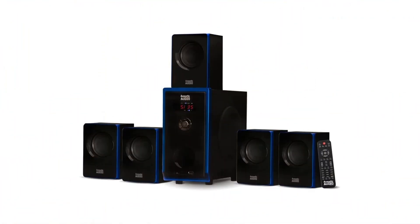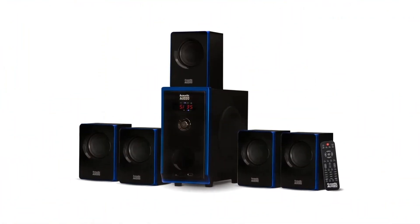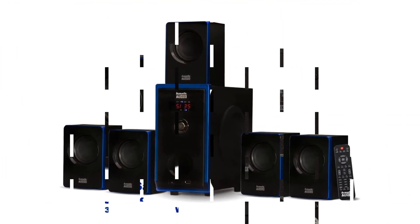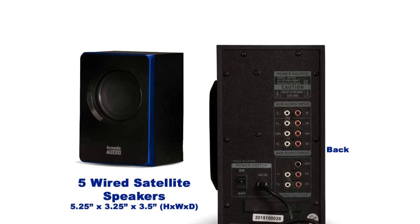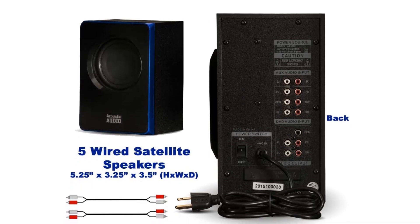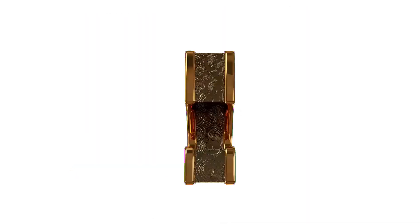This speaker system sounds good and delivers decent audio. It is perfect for a small basement gaming or entertainment room. It has great sound quality and volume levels. It's a nice little surround sound system for basement use.